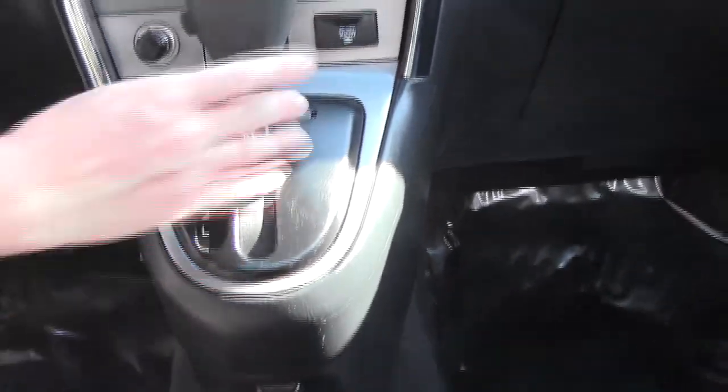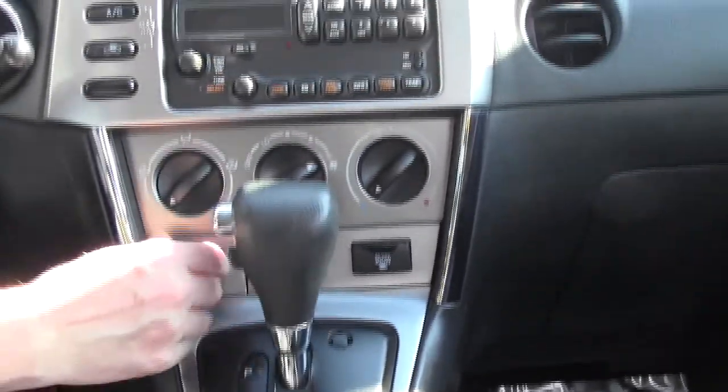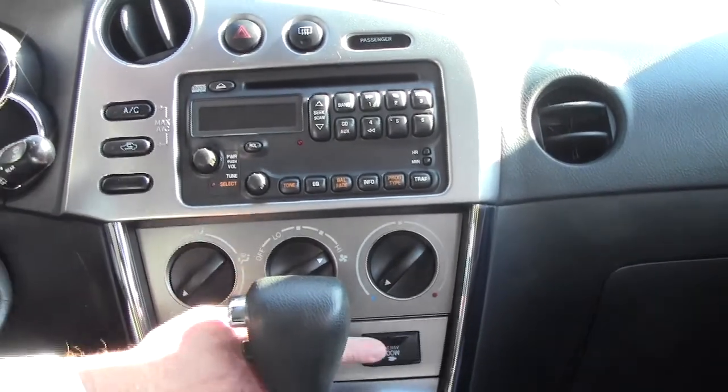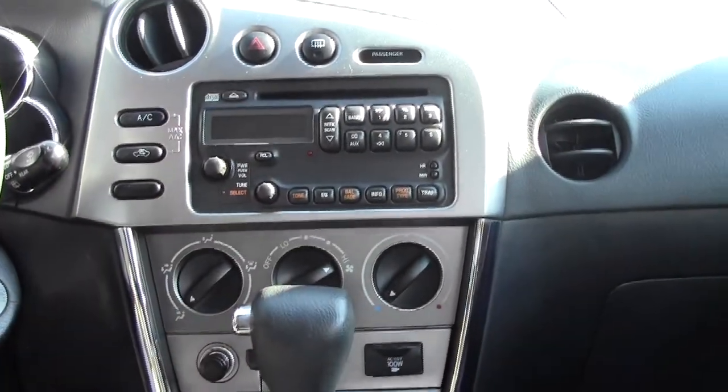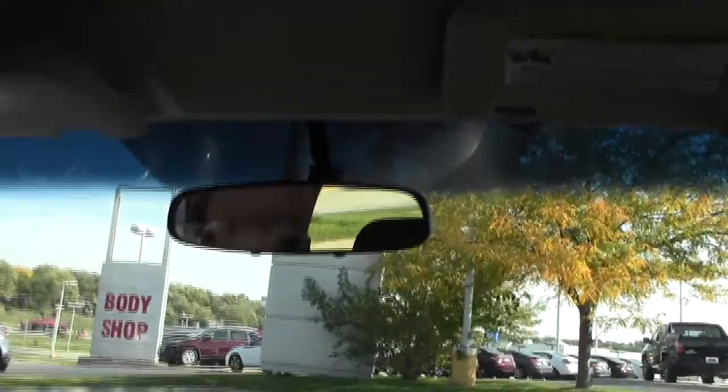You have an armrest with storage, cup holders, coin tray, power brake, and more storage below the shift. Automatic transmission with overdrive, a 115-volt AC outlet, cigarette lighter, heating and air conditioning controls, AM/FM CD player, day/night mirror with map lights.